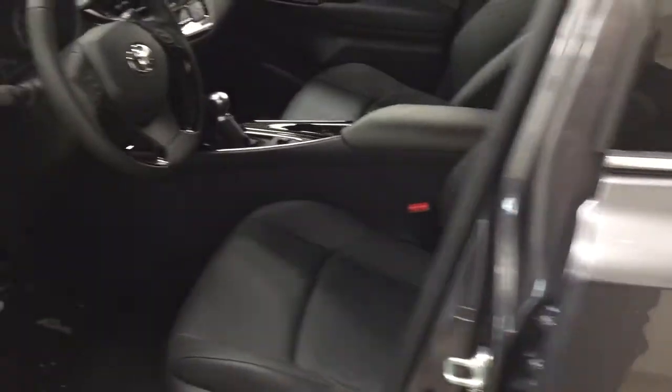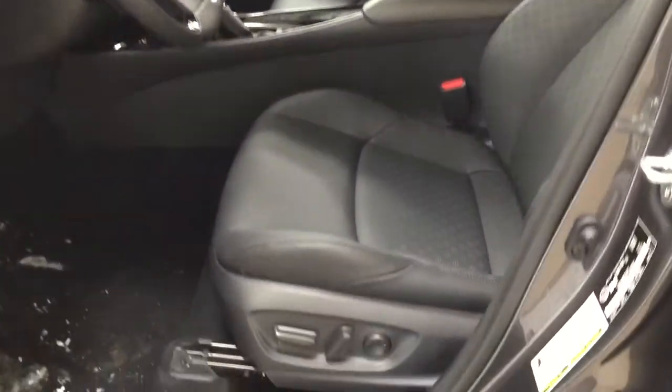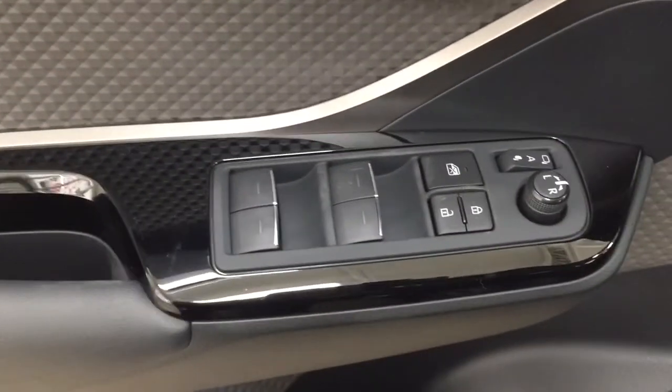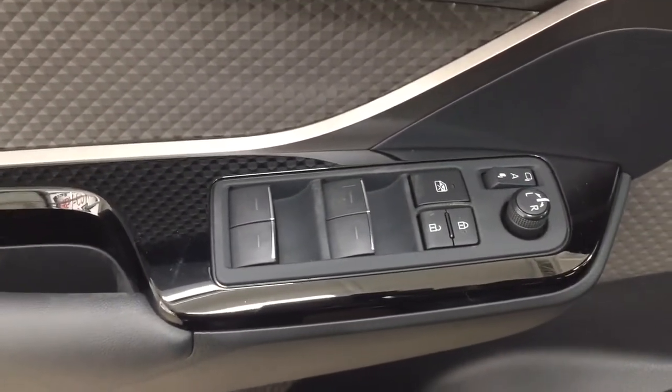Taking a closer look at the front dash and front seats, you have your black interior with a power driver's seat with lumbar support, automatic high beams, and a heated steering wheel with light controls and gas cap release. On the inside of the driver's side door you have your power folding mirrors, mirror controls, window locks, power locks, and window controls.